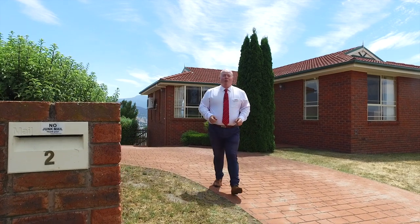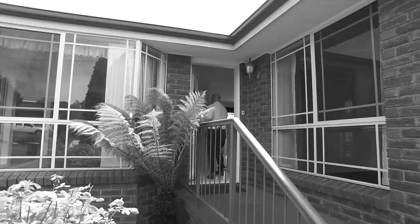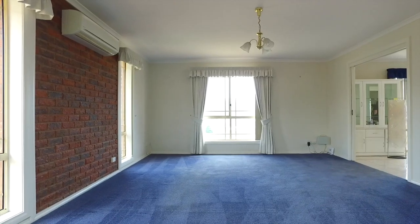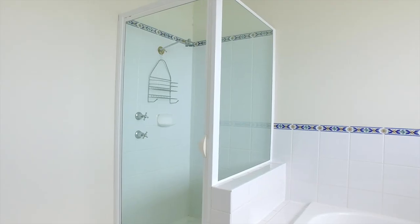Welcome to this wonderful home right here at 2 Atherton Avenue in West Moona. This large home is set over two levels with three bedrooms, beautiful family room, dining room, kitchen, modern bathroom, and en suite.